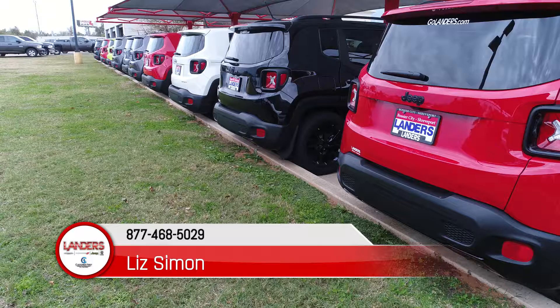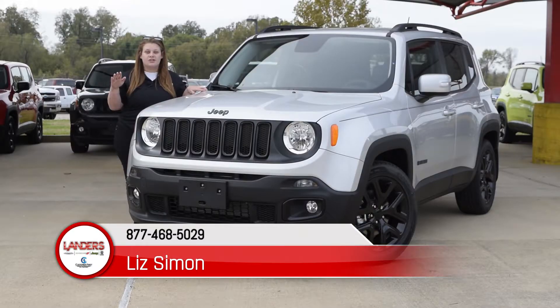Now, don't forget all Jeep Renegades come with a two-year free oil change package. If you guys have any other questions, please feel free to contact me at 318-780-2247.